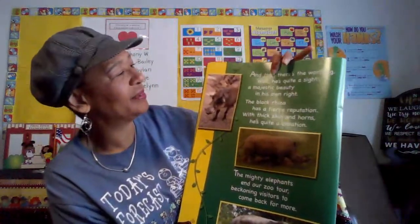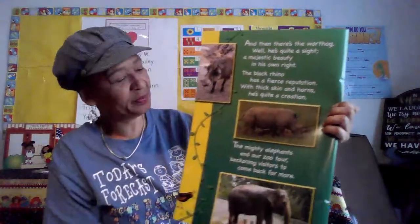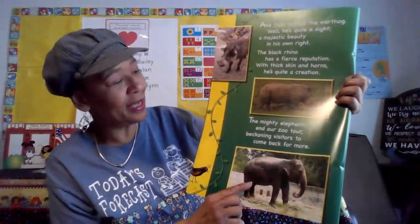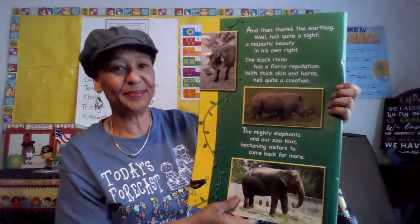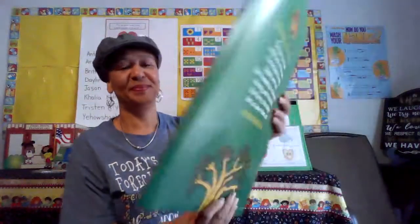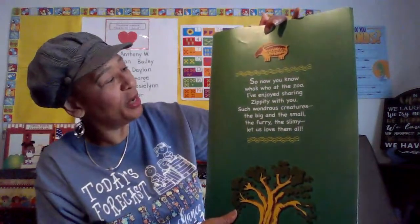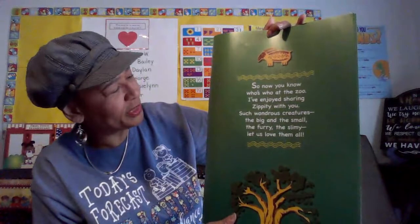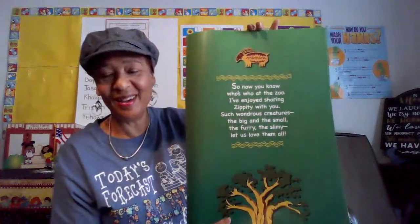And then there's the warthog — he's quite a sight, a majestic beauty in his own right. The black rhino has a fierce reputation with thick skin and horns — he's quite a creation. The mighty elephants in our zoo tour, beckoning visitors to come back for more. So now you know who's at the zoo. I've enjoyed sharing Zippity with you. Such wondrous creatures, the big and the small, the furry, the slimy — let us love them all.